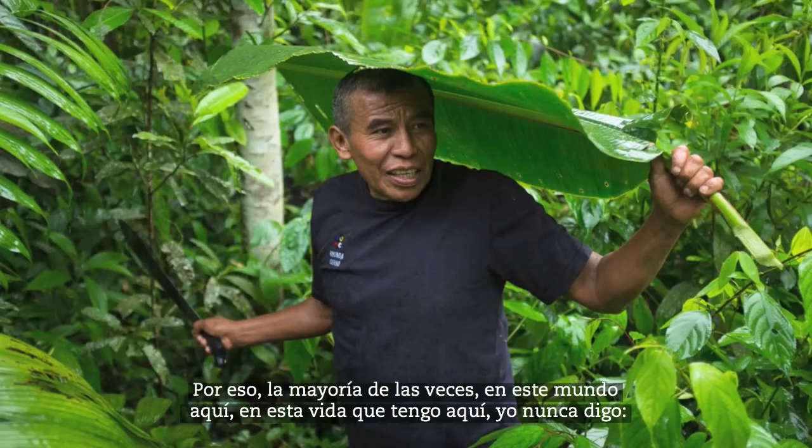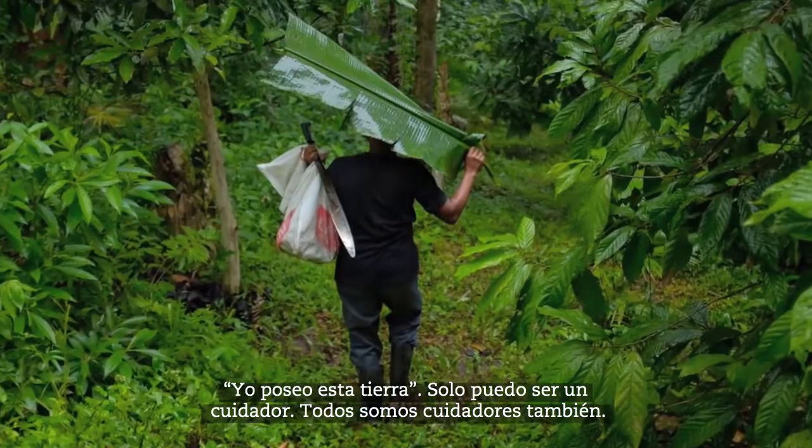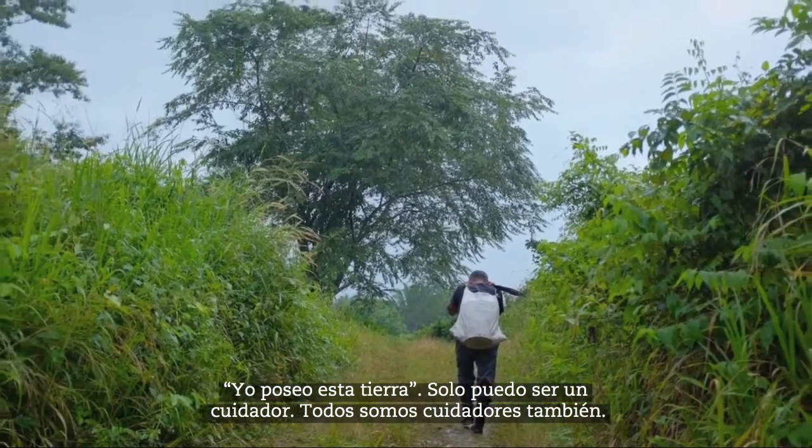That's why most of the time in this world, in this life I have, I never say I own this land. I can only be a caretaker. We are all caretakers too.